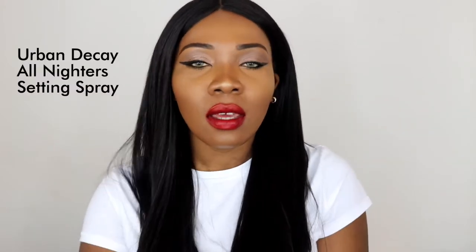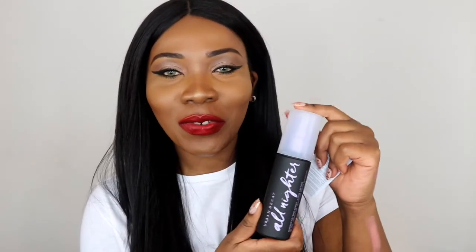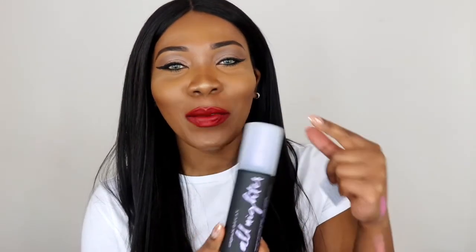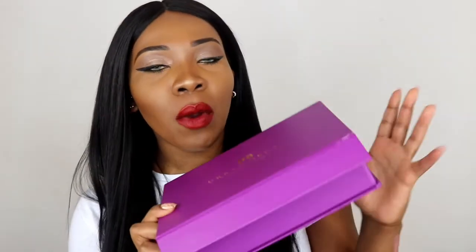Also from Urban Decay there's this — it looks so fancy but it's only setting spray. This is my favourite setting spray. This is the All Nighter Long Lasting Setting Spray by Urban Decay. They've changed the packaging and I like that mine ran out just in time for me to get one with the new packaging. As long as they haven't changed the formula, it's alright with me. And it came in this pretty box which I'll probably keep to put my eyelashes in or something.